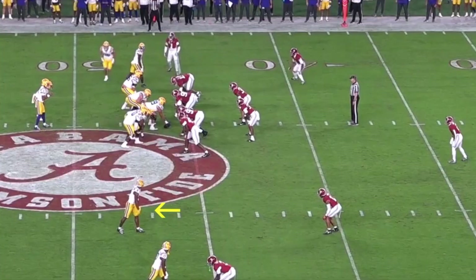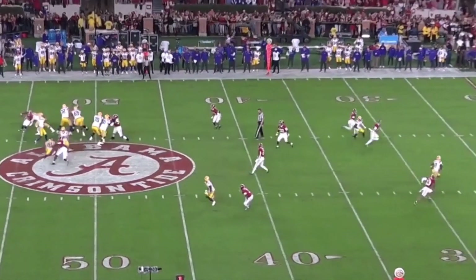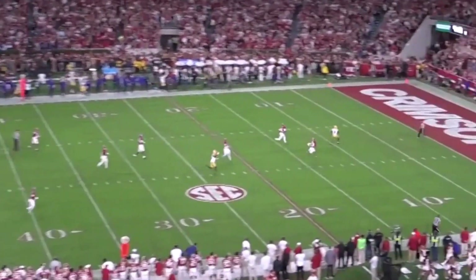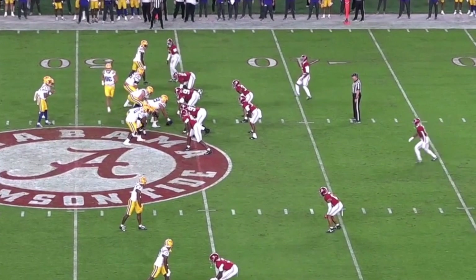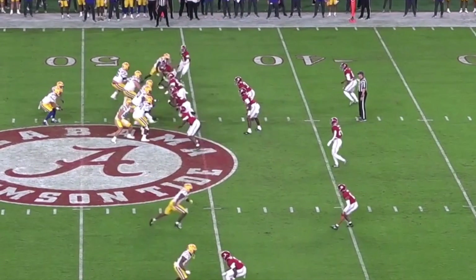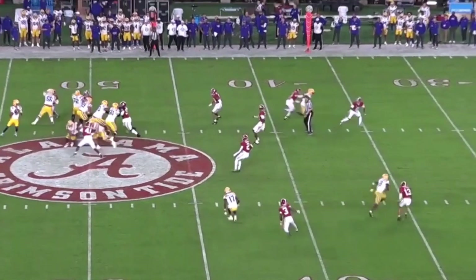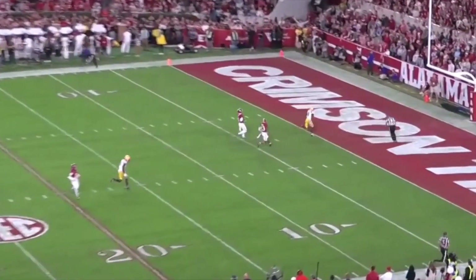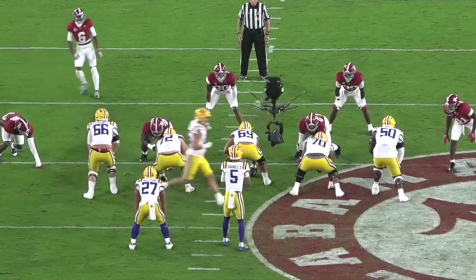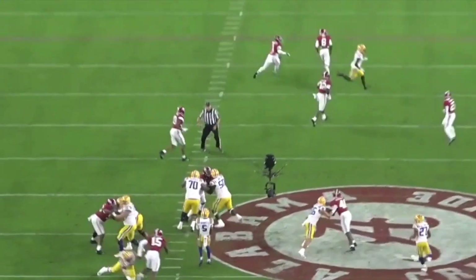Nabors also has excellent long speed, making him a premier deep threat. He uses that acceleration off the line to get to the second level quickly and then he's just so fast that no one can catch up to him. The ball is a little behind him but he still has about 10 yards of space between him and the nearest defender. We see him again lined up in the slot — gets off the line so quickly, gets past the defender immediately and then he's gone. Probably 4.3 speed at the combine, putting him in the top end of NFL speed and really threatening defenses downfield.